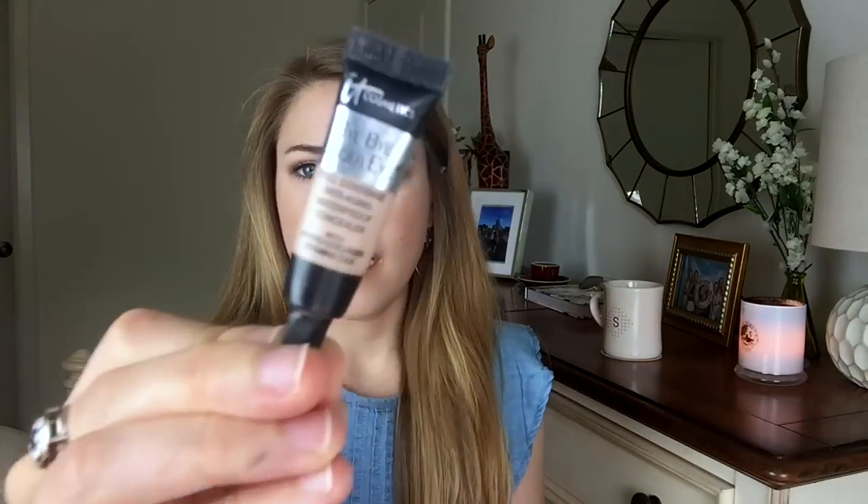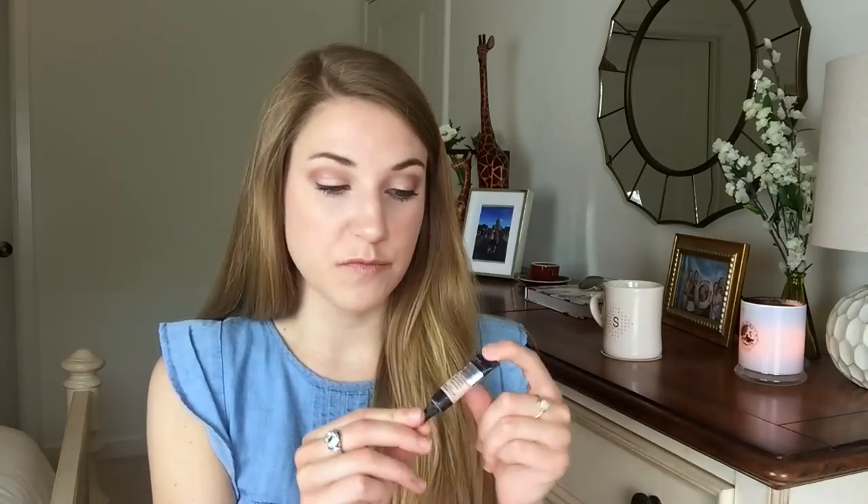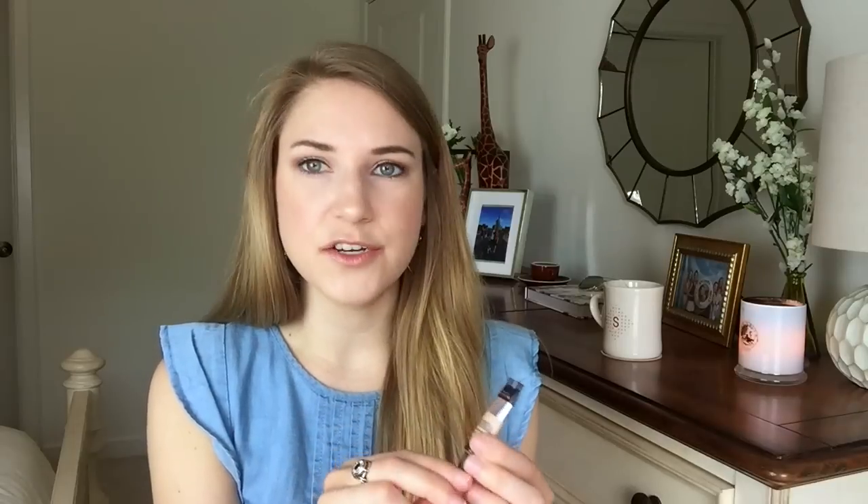With BoxyCharm everyone generally gets the same products, but Ipsy tailors products to your quiz. Some things I've gotten include a nail polish from Color Club that I really loved, and a trial-size IT Cosmetics Bye Bye Pores under-eye concealer. It's a very expensive product and I was glad to try it — they sent a neutral medium shade even though I told them I was fair, so it's not hard and fast.